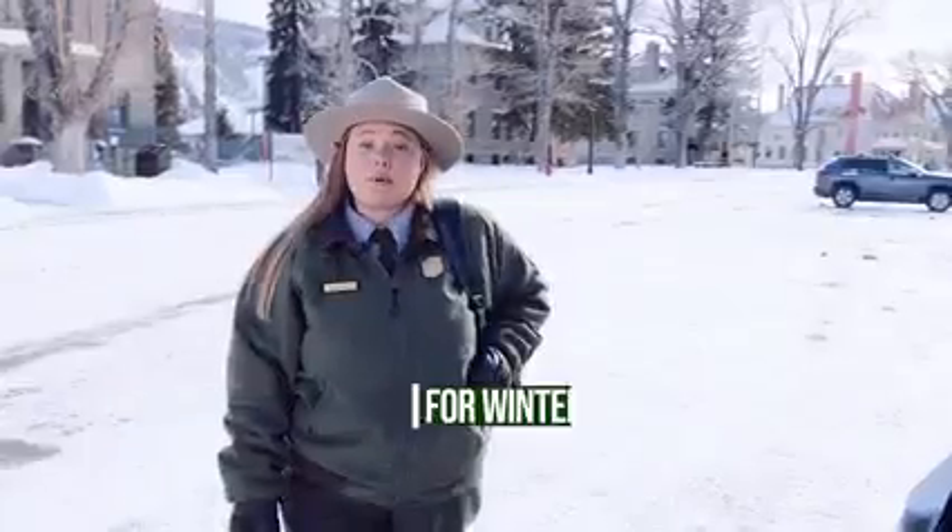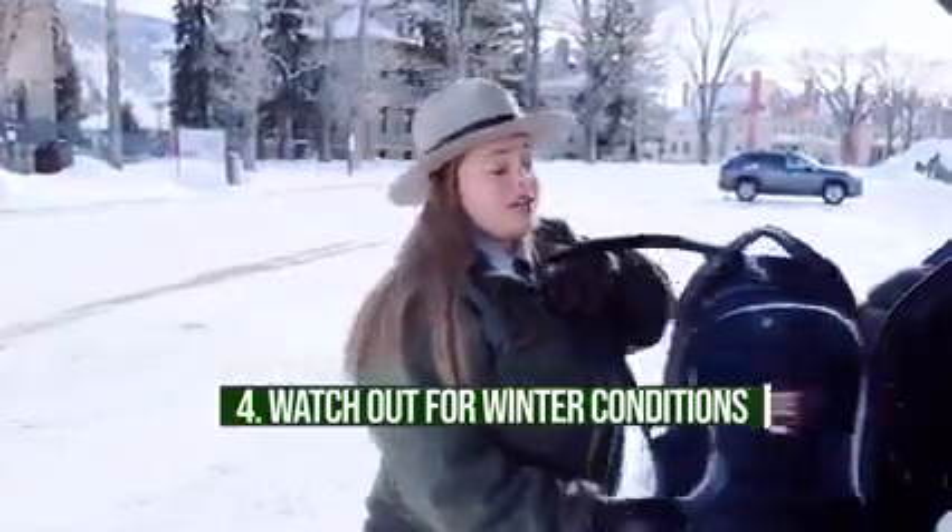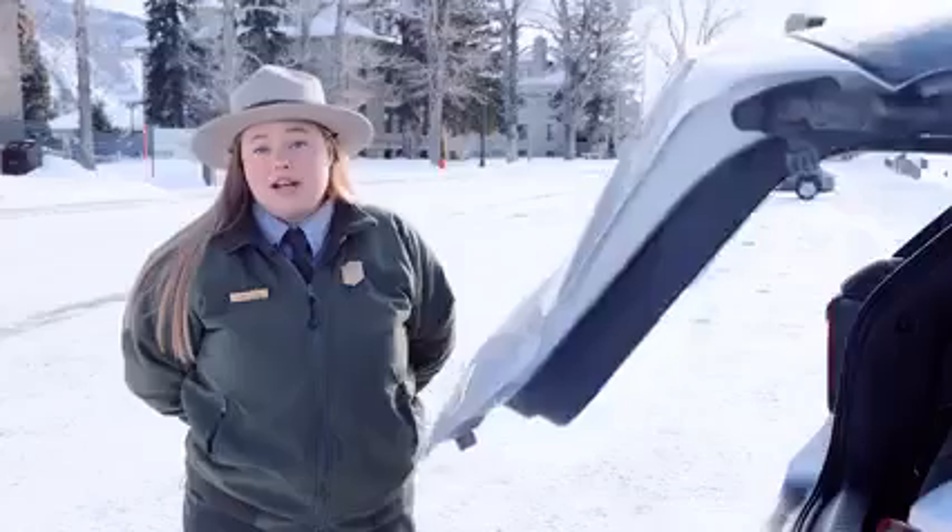Roads can close temporarily due to winter weather, so check road conditions before you visit. Winter temperatures range from 0 to 20 degrees Fahrenheit, but sub-zero temperatures are common, especially at night. So pack proper clothing and equipment before you set out for the day.